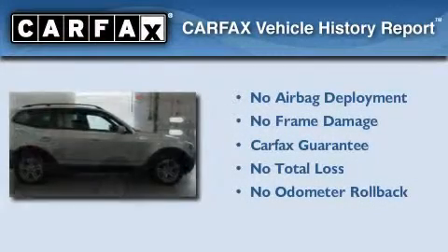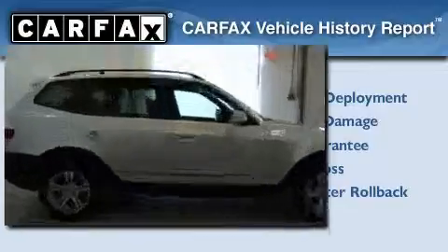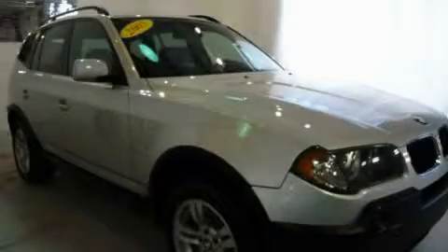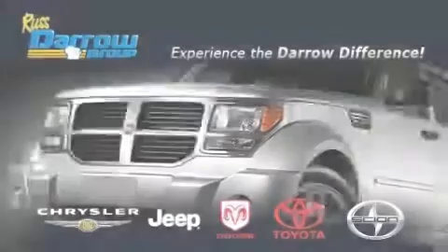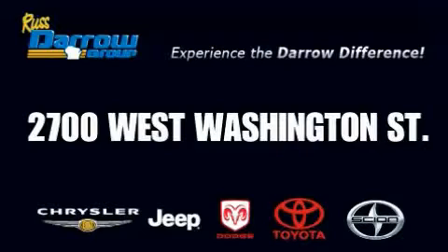Not to mention that this BMW qualifies for the Carfax buyback guarantee. Stop by today and test drive this vehicle for yourself. Get the Darrow difference today, only at Rust-Aero Toyota Scion Chrysler Jeep Dodge West Bend. Rust-Aero.